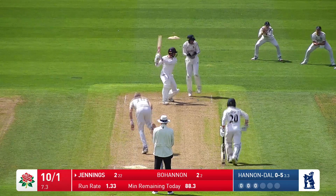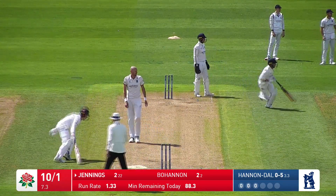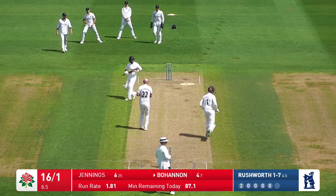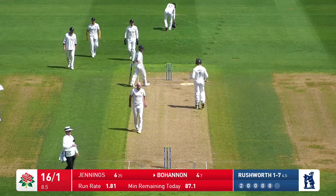In comes Hannan Dolby again, onto the cut goes Keaton Jennings — he doesn't really time it that well, but it will trickle away. Into Bhanan, four ball, lovely shot though, flicked away off the pads by Josh Bhanan to the right of mid on.